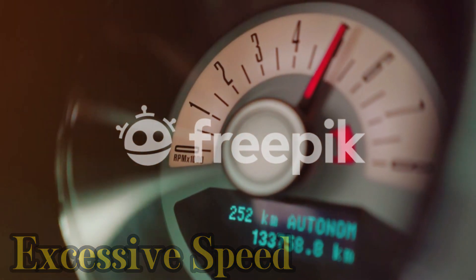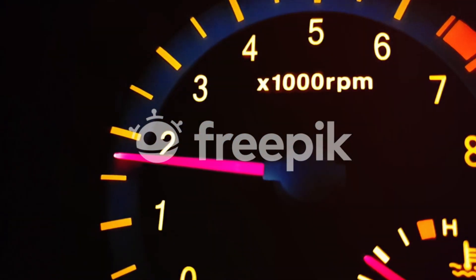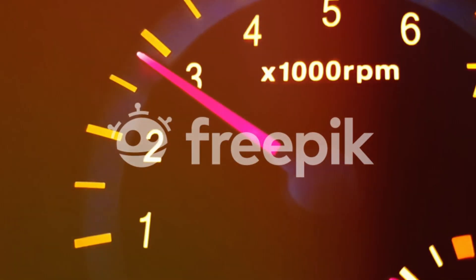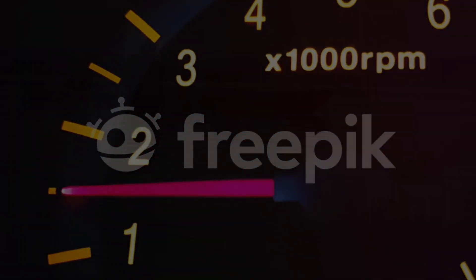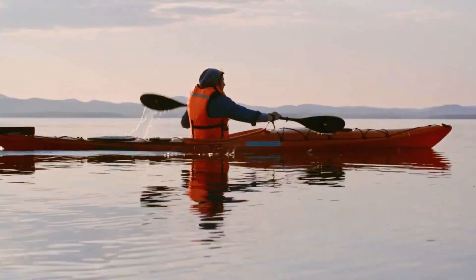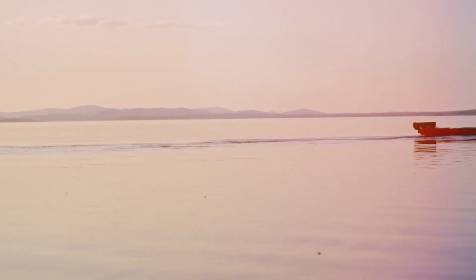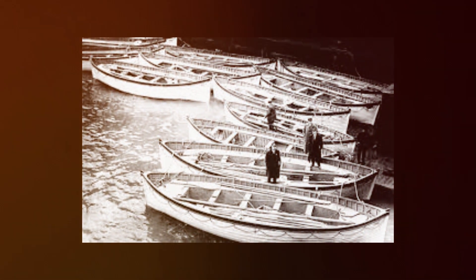Fact 3: Excessive Speed. Speed, a factor often overlooked, played a significant role in the Titanic's sinking. We'll explore why the ship was traveling at such high speed despite iceberg warnings, investigating the motives behind this decision and its disastrous consequences. We'll also address the controversial issue of the insufficient number of lifeboats on board, examining the regulations of the time, the decisions made regarding lifeboat allocation, and the repercussions of this shortage on the passengers and crew.